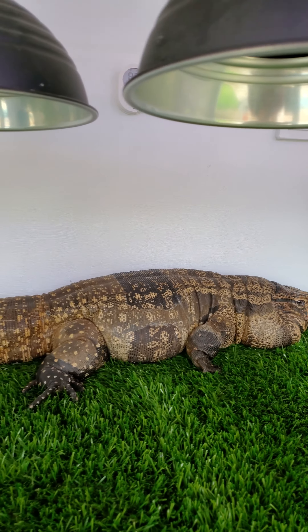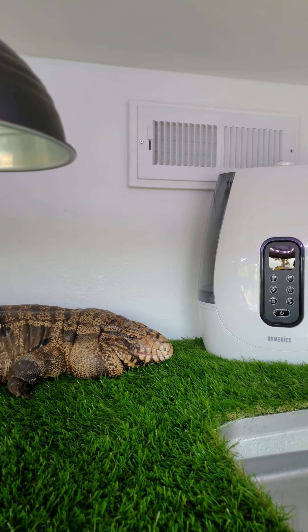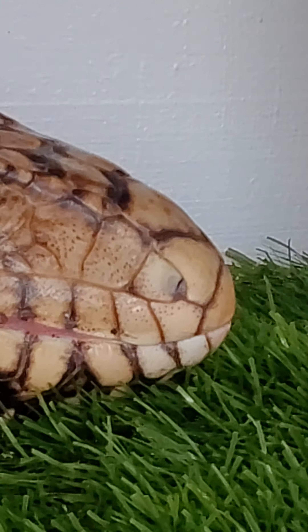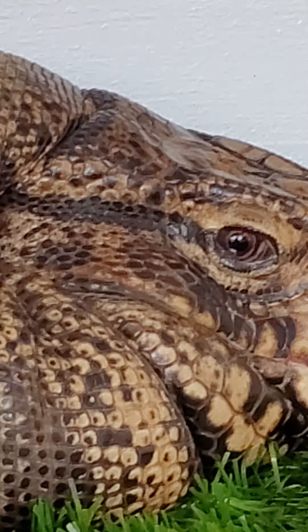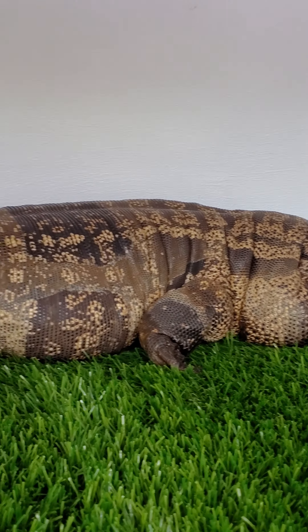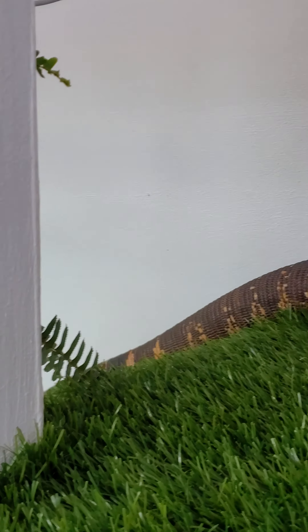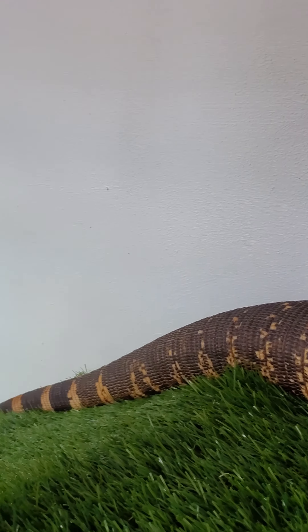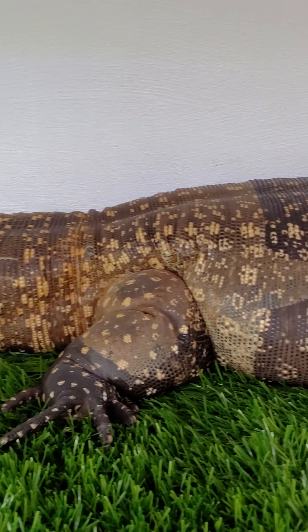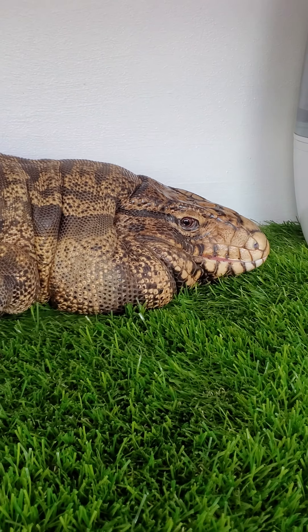Good job buddy, I love you. Let's zoom in on that face — what a beautiful face! What do you think of this new cage? Do you love it? I think he does. That tail just gradually slopes down the ramp — looks pretty comfortable to me, laying on this astroturf, slightly moistened.